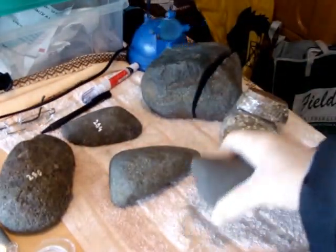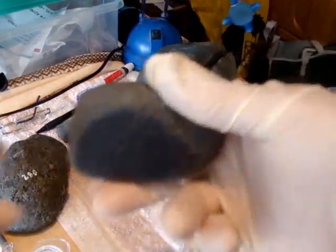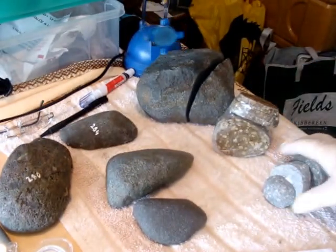Next one is this one — a small meteorite. Attracted to magnet. That's how it looks outside. Another opening window, and some specks of metal here.